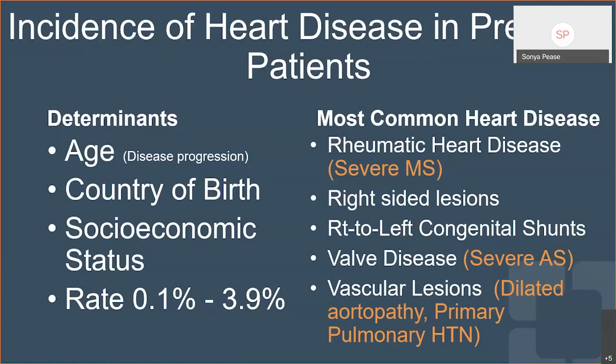The most common type of heart disease that we see is rheumatic heart disease, though that subject is not something I'm going to touch on today. The most common ones that we deal with are right-sided lesions and right-to-left congenital shunts. You do see a lot of valve disease and vascular lesions. There are definitely mommies that you would rather not get pregnant — those are your moms that have severe mitral stenosis, severe aortic stenosis, dilated aortas, and primary pulmonary hypertension. These are very, very high-risk pregnancies.